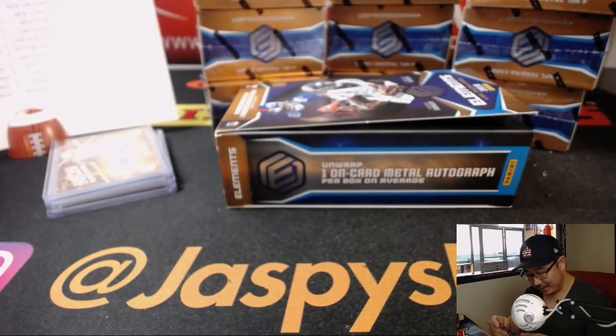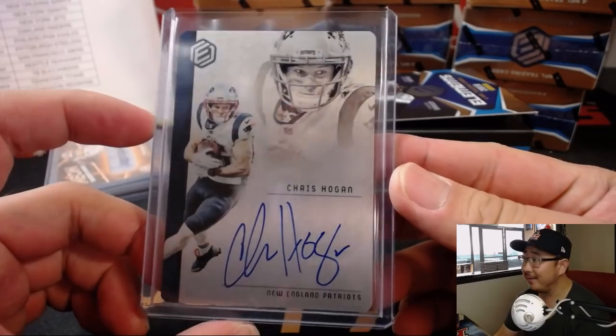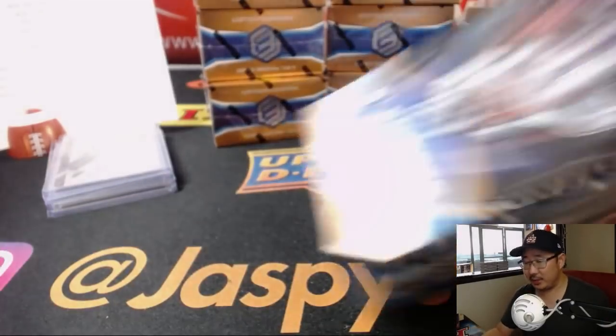Can you imagine if you're a football player and you've been signing cards for a lot of your career, and then they're like, hey, here's some metal cards? I'd be like, man, that's pretty cool. All right, next box.